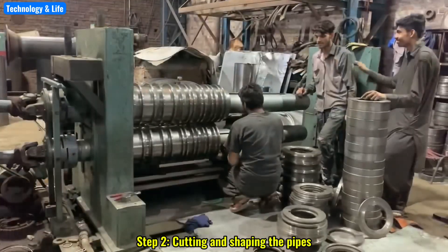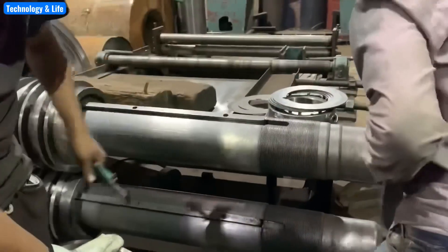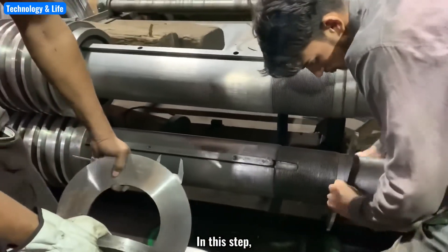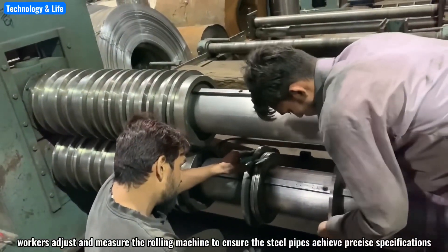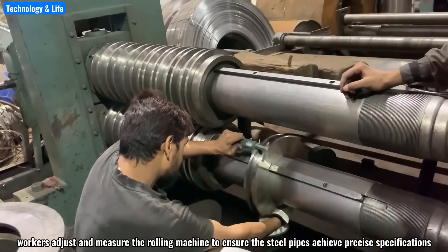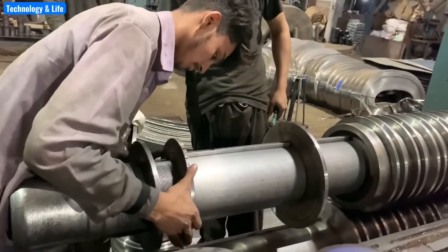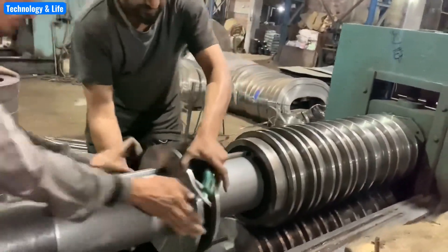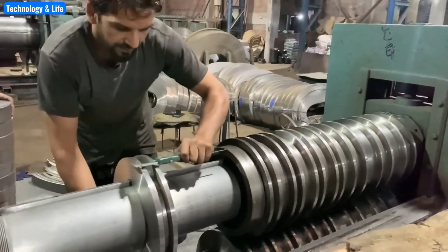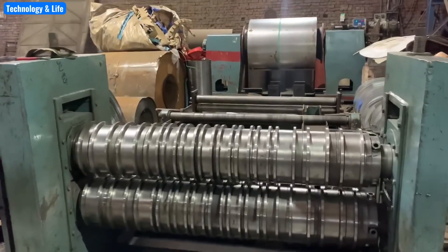Step 2: Cutting and shaping the pipes. In this step, workers adjust and measure the rolling machine to ensure the steel pipes achieve precise specifications.